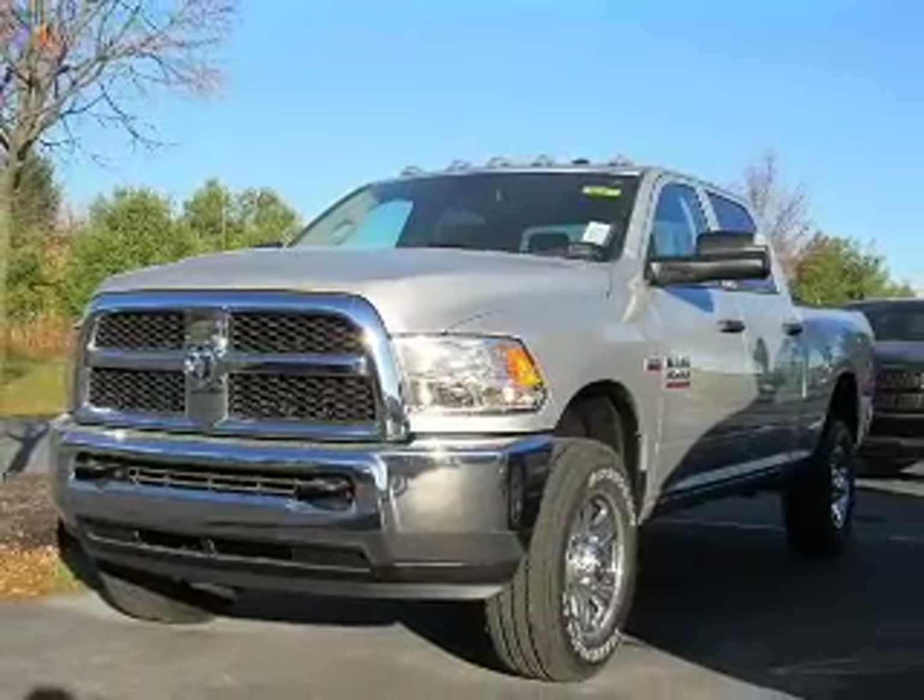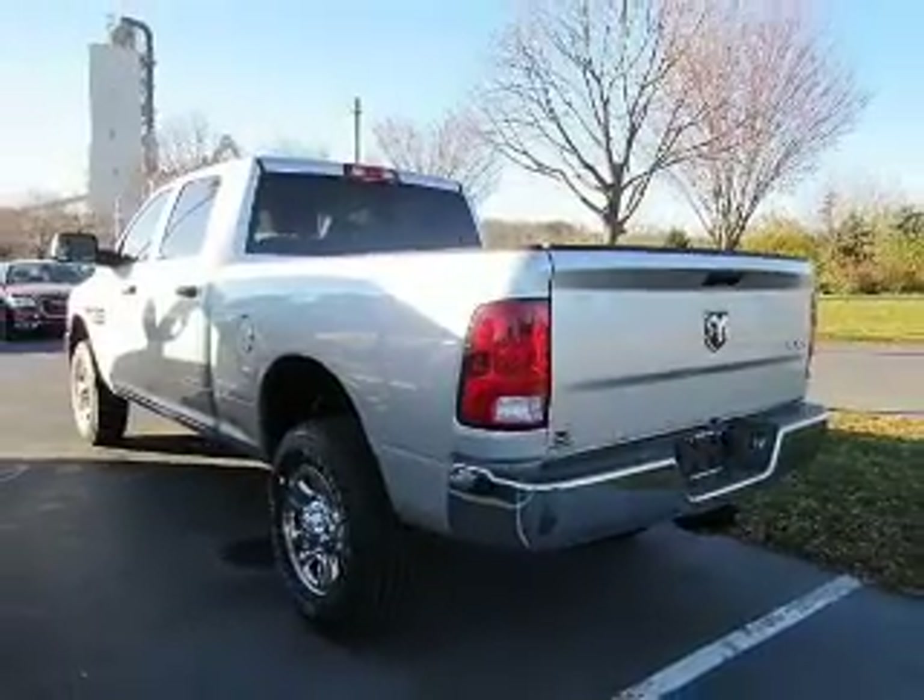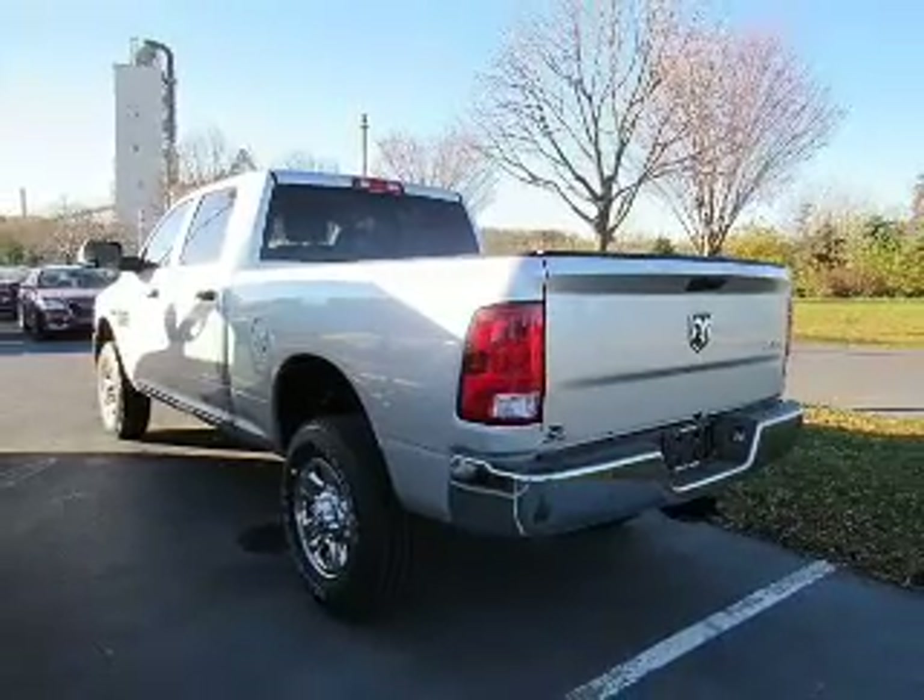The features include cruise control, an MP3 player, privacy glass, air conditioning, power windows, power mirrors, and power steering.